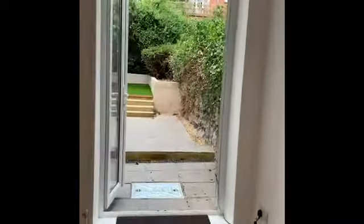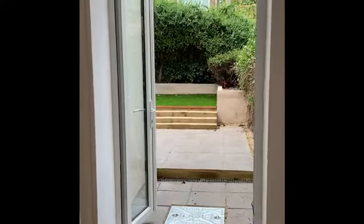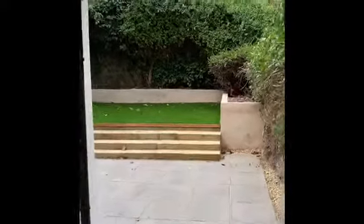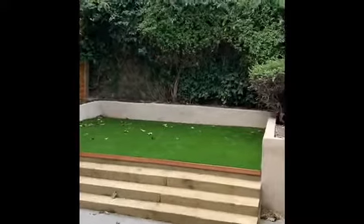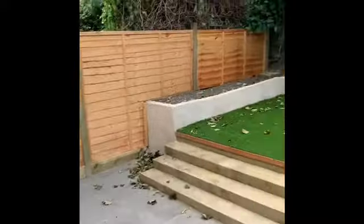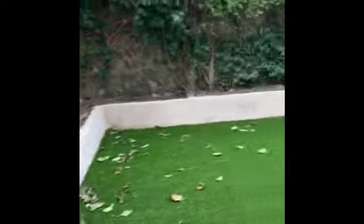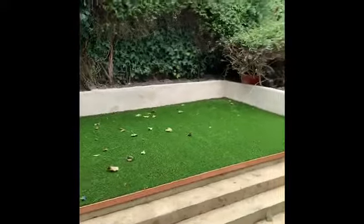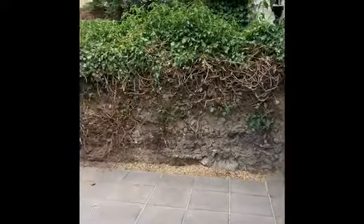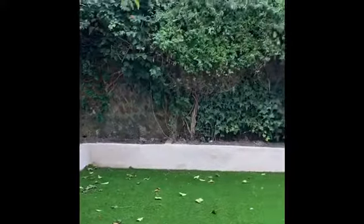From the lounge there is a pair of double glazed casement doors which provide access out into a pretty rear garden. It has a patio area and then steps up to an artificial lawn. This is quite a nice, pretty walled rear garden which faces west, so there's plenty of afternoon and evening sun.